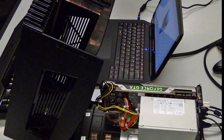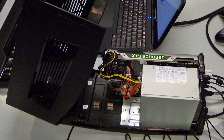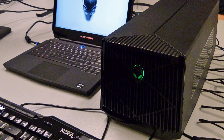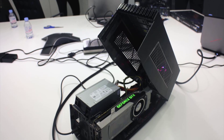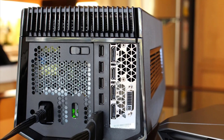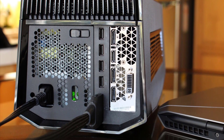Number 3: Alienware Graphics Amplifier. The Alienware Graphics Amplifier is an eGPU enclosure specifically designed for Alienware laptops, utilizing their proprietary port to connect, as opposed to the standard Thunderbolt 3 connection. If you don't have an Alienware laptop, unfortunately your device won't be compatible. However, if you do own one of the compatible laptops, you should strongly consider this enclosure.